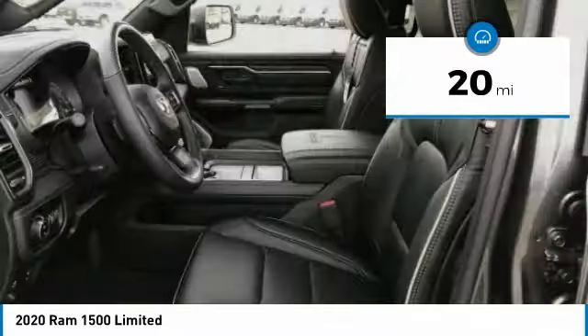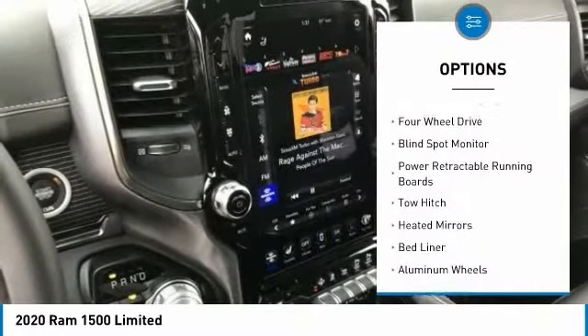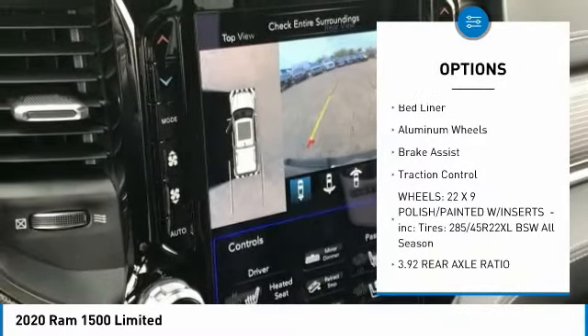This vehicle has less than 100 miles. Here are some of this vehicle's great options: tire pressure monitor, four-wheel drive, blind spot monitor, power retractable running boards, and tow hitch.